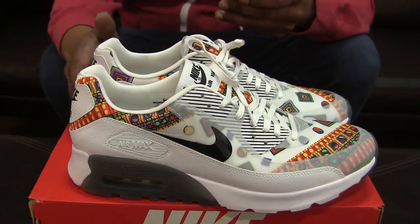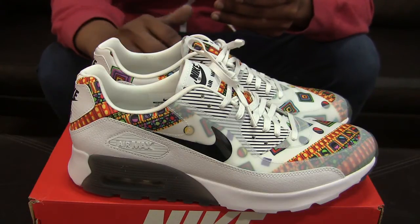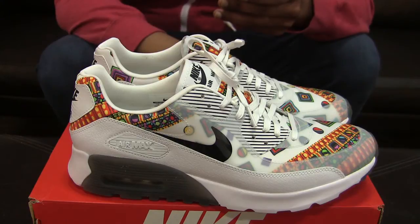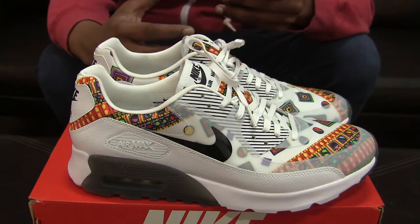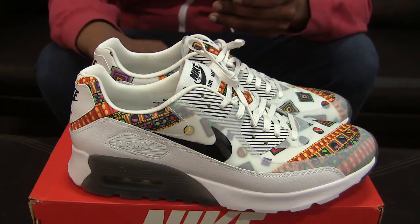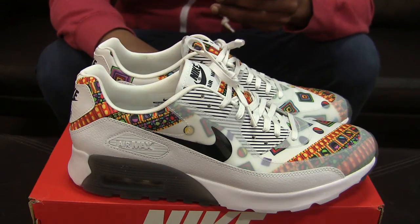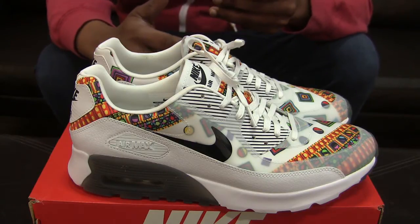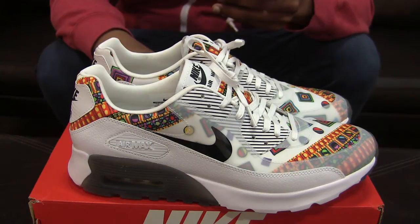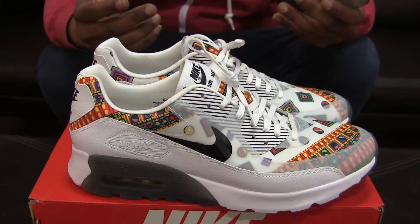I ended up grabbing this pair from titolo.ch, obviously at the higher price point. Titolo.ch along with a couple of others are two of the most expensive shops I've personally ever shopped at. Titolo in particular tends to get a lot of heat, but they're just expensive — that's the only deal with them. And given I live in the US, picking them up can be quite a challenge when you factor in the shipping cost as well.